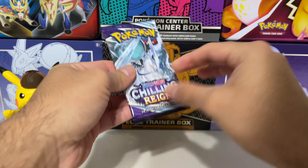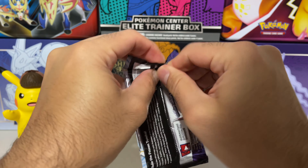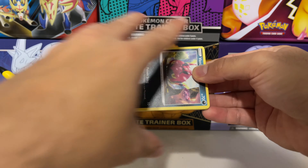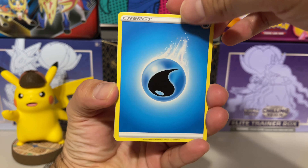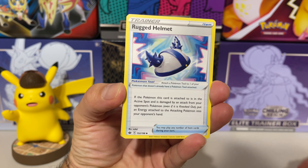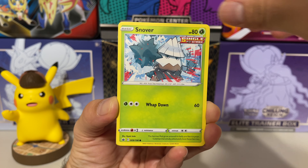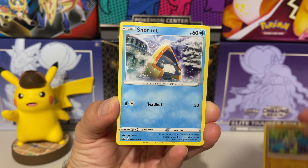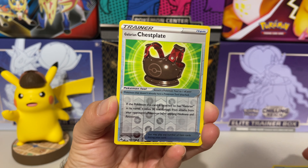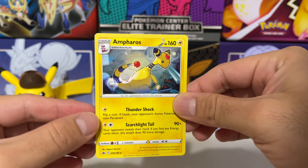We're excited to get into some more Chilling Reign, so here we go - beautiful Calyrex pack. Can we get some one-pack magic? Here we go: Water Energy, Steamy Rugged Helmet, Crushing Gloves, Venipede, Snover, Galarian Slowpoke, Crabrawler, Snorunt, a reverse holo Galarian Chestnaught, and a non-holographic Ampharos. We didn't really pull anything amazing but it was still cool to open at least one booster pack.